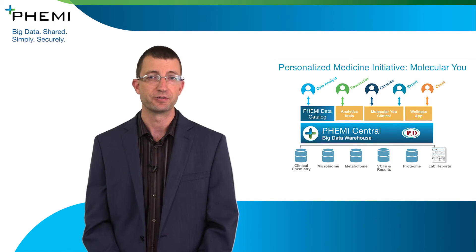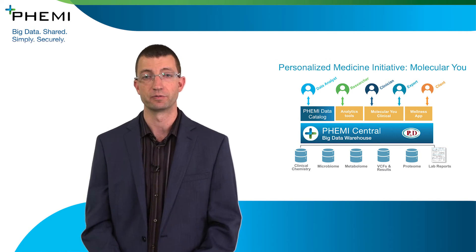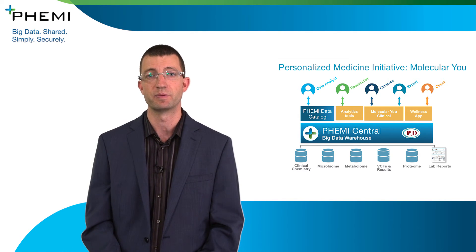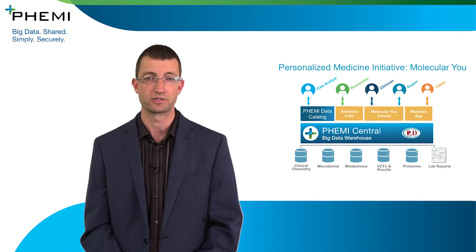BME Central's capabilities around zero trust data mean that the Molecular U Group can find new insights in their information and make that data more readily available for researchers, clinicians, and partners that have approved use of that information, without having to worry about architecting or implementing complex access controls.